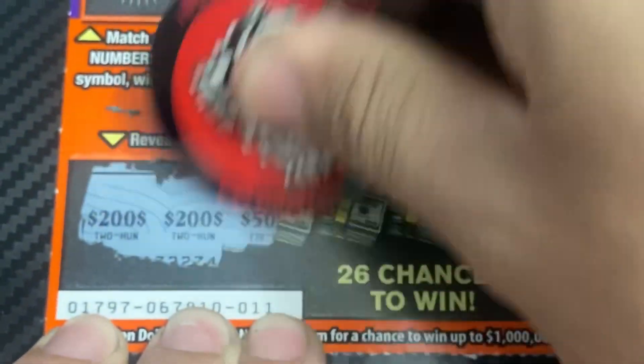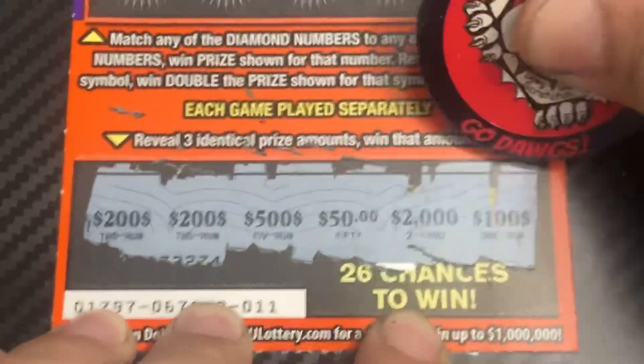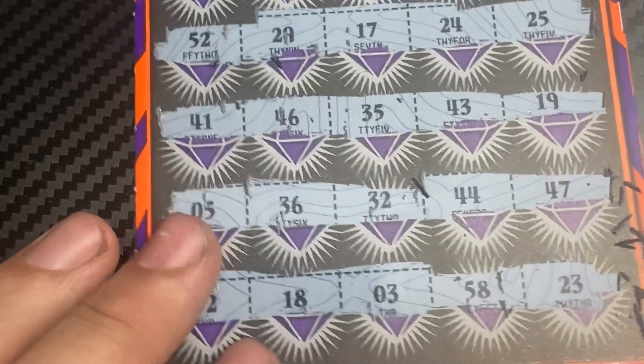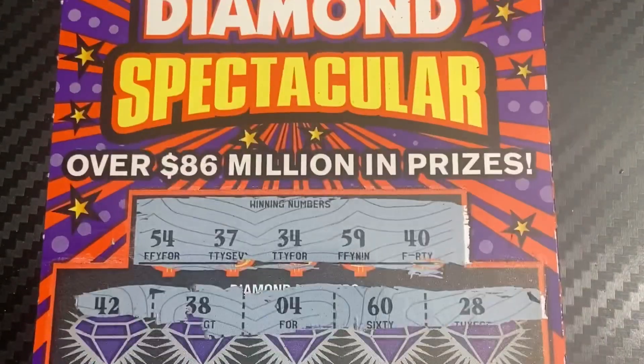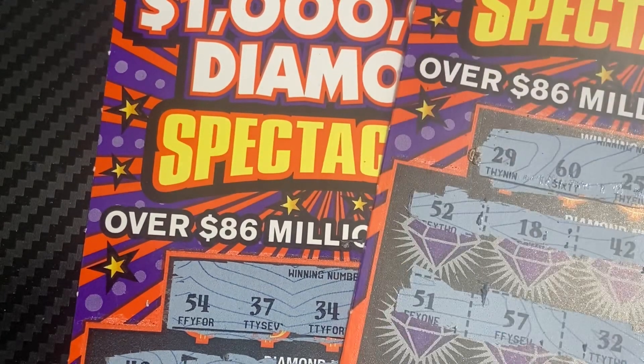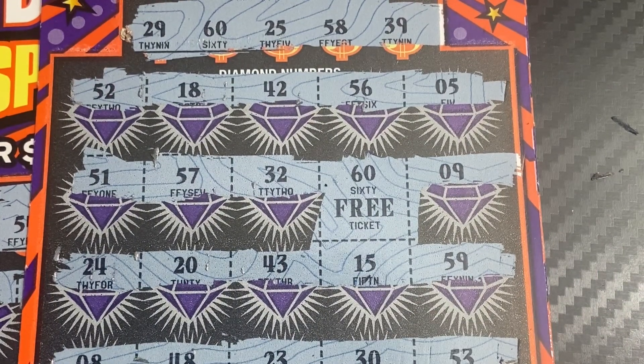Gotta go down here for the bonus. We got 200, 200, 200, 500, 50, 2000, and 100 — so this is a losing ticket. That will do it for this session. We have 60 dollars worth of Diamond Spectacular and we got one win for ticket one. Have a great day and we'll see you next time — take care!